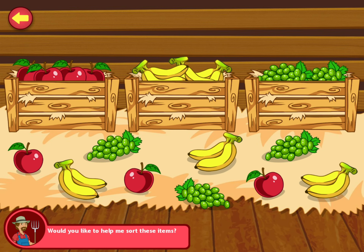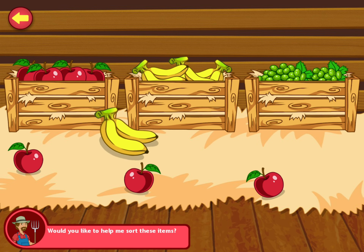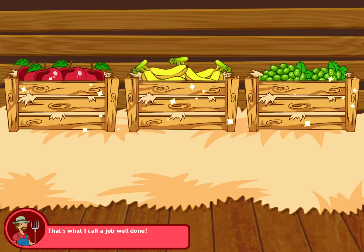Can you quickly sort these things into their own crates before it's time for me to go to market? Good job. You're doing great. That's what I call a job well done.